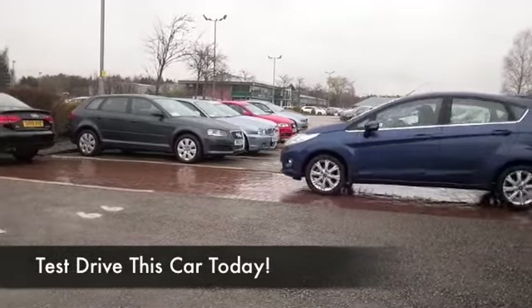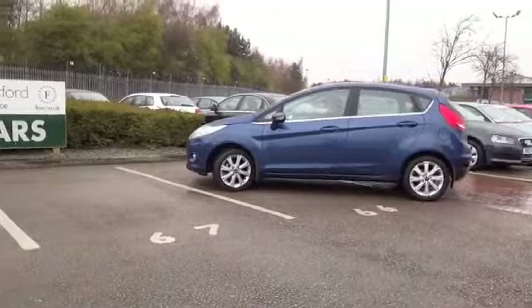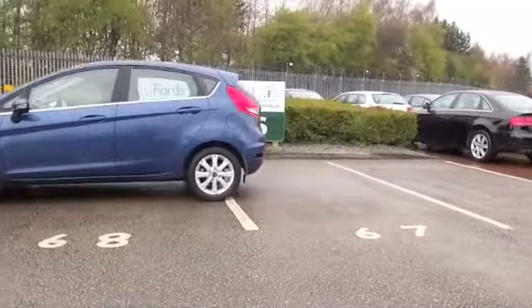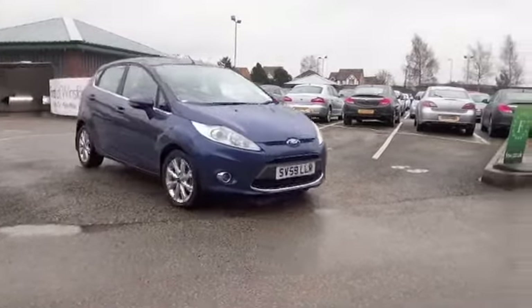The Fiesta's a cracking little car, and this one looking especially good in a great shade of blue, looking as good as new as well. Registered 2009, it's got about seven and a half thousand miles on the clock, so we're certainly not going to be worried about that.